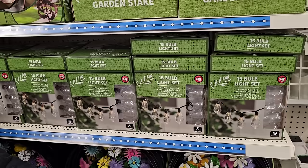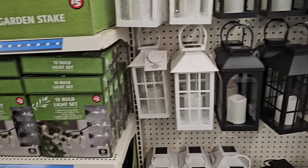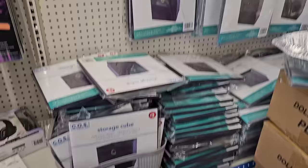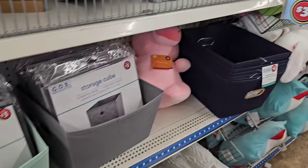They've got this 15-bulb set here for $5 — not bad if you're looking for outside party lights. Got some little battery-operated candle lanterns and storage cubes for $3. There's also a $5 one, but I think the $3 version is actually better. They're even using the bigger ones to store the $3 ones — that's kind of funny.